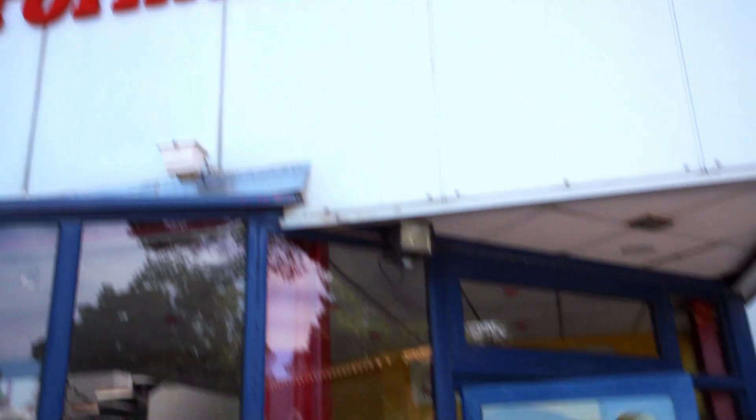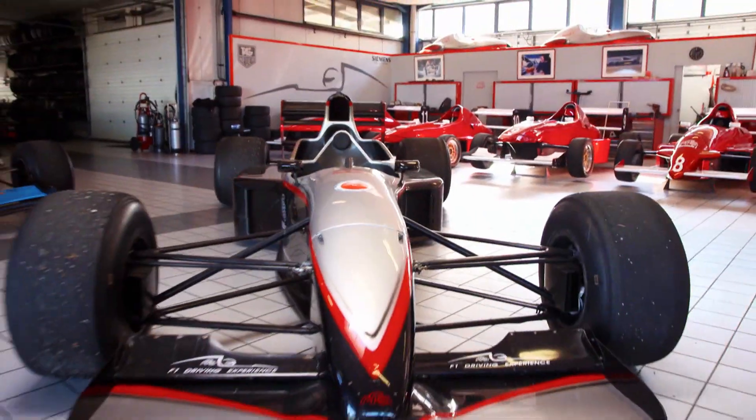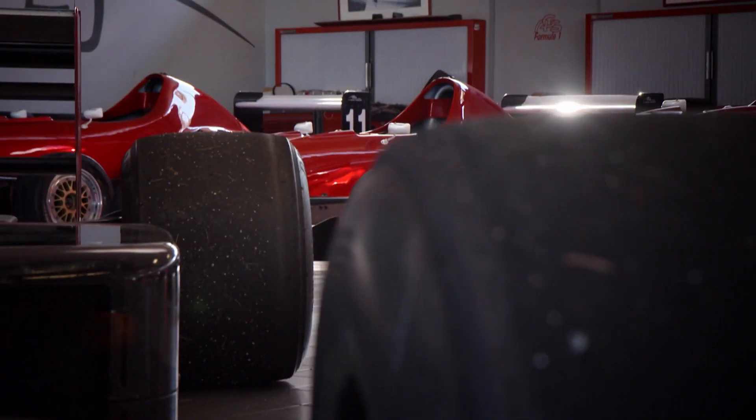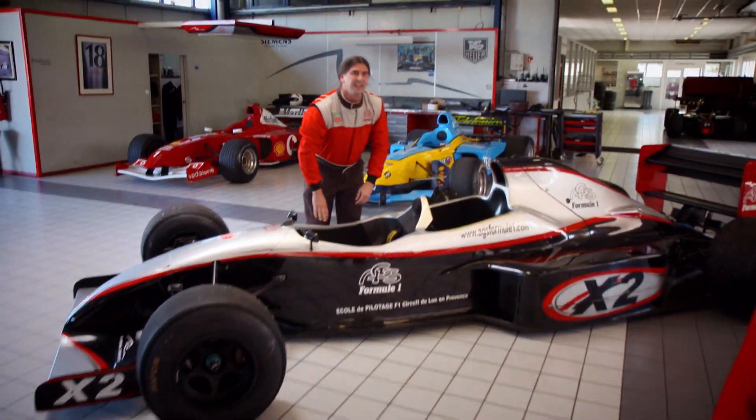There are numerous machines at hand for race lovers, and there's a special one awaiting EVIL: Europe's only Formula 1 two-seater, just as fast as a Formula 1 race car but built for two. At the steering wheel: Sébastien Renault.